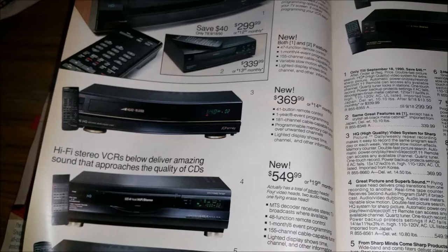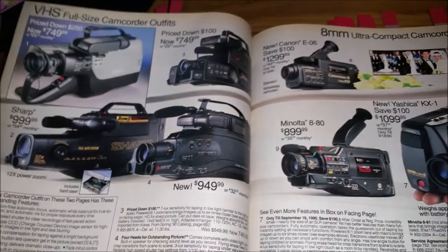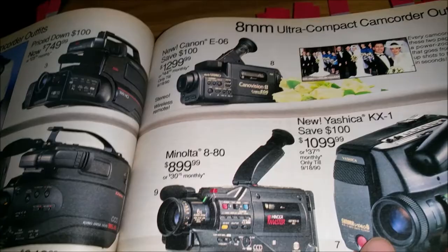And then you've got your VCRs, which are $500, $600, and $400. And your camcorders — start up your YouTube channel! This big one here is the kind that sat up on your shoulder. Then they have smaller ones too, but that one is $1,100.